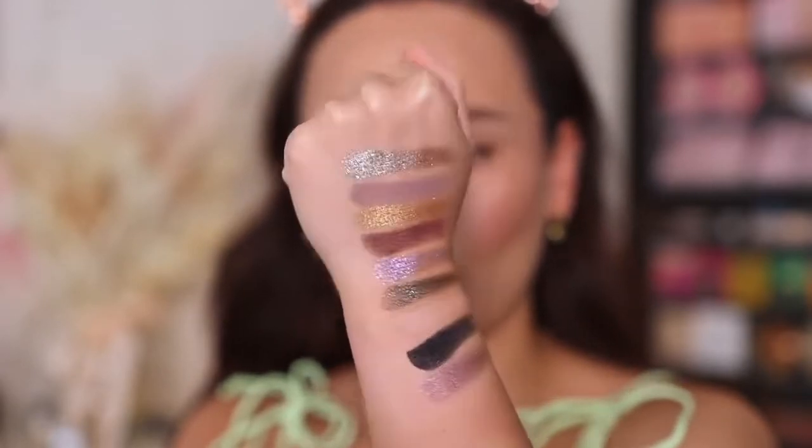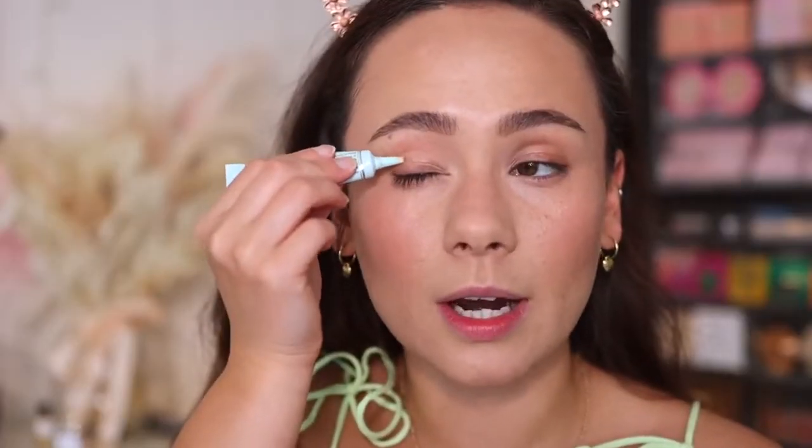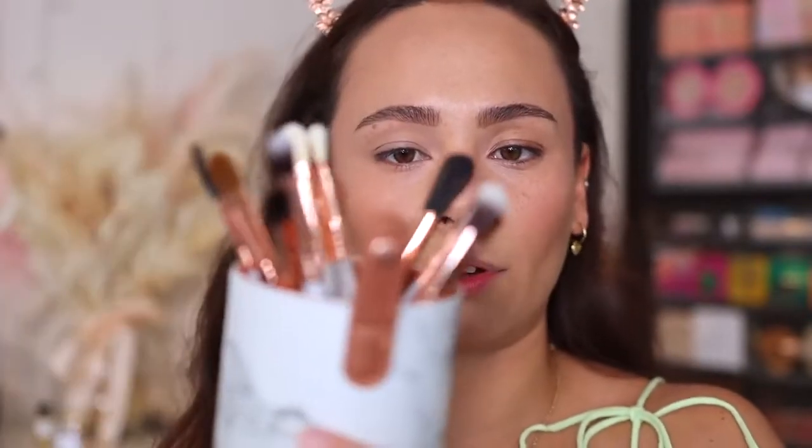I'm going to start off with Too Faced Shadow Insurance — we're going to use this for all three palettes. For my brushes today, I'm going to use the Sigma Beauty and Beauty Bird collaboration brush set. I have all of the eye brushes in here, plus a bunch of awesome face brushes, but obviously I'm just working on the eyes. They sent this to me in PR and I haven't used it yet. I haven't washed the brushes, which I probably should have done. But they have this gorgeous marble handle — I'm obsessed.